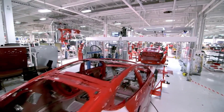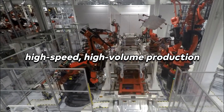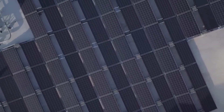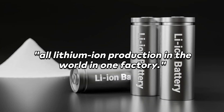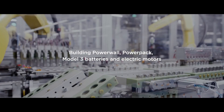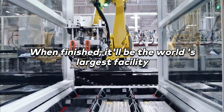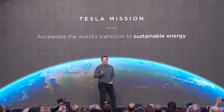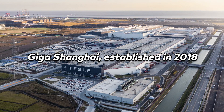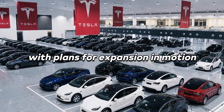Then we have Tesla's gigafactories, aptly named for their gigantic scale. These facilities, first conceptualized by Musk in 2013, are characterized by high-speed, high-volume production, a high degree of automation, and a specific product focus. They're also noteworthy for their commitment to running on renewable energy. Musk envisioned these factories to have outputs equivalent to all lithium-ion production in the world from one factory. Giga Nevada, the original gigafactory, produces electric motors and battery packs for the Model 3 — and despite commencing production in 2016, it's only 30% complete. When finished, it will be the world's largest facility and the highest-volume battery plant. Meanwhile, Giga New York focuses on the generation and storage of solar energy. Giga Shanghai, established in 2018, assembles Tesla cars for the Chinese market, currently churning out around 500,000 units annually, with plans for expansion in motion.